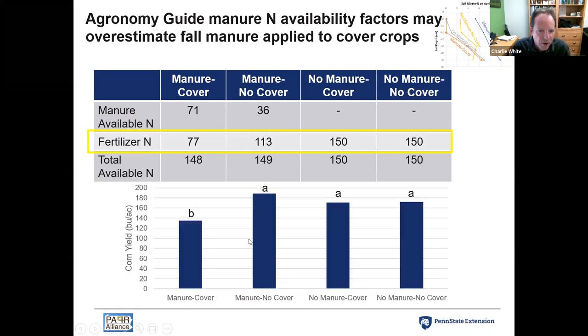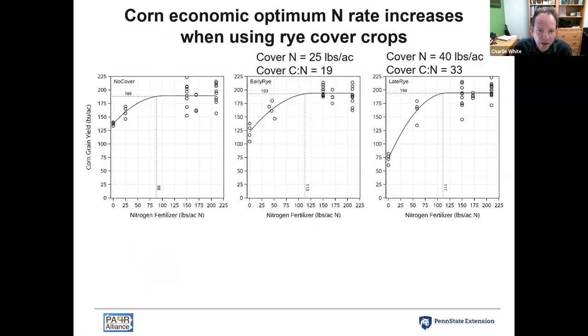When we looked at corn yields, where we had manure and cover crop together and reduced the fertilizer — assuming we'd get that nitrogen back from the cover crop — we saw a yield decline to about 135 bushels per acre, whereas we were getting in the 160s and even up to 180 in the other treatments. This gives me some concern that we may be over-crediting the cover crop in terms of actually releasing the nitrogen it scavenges.